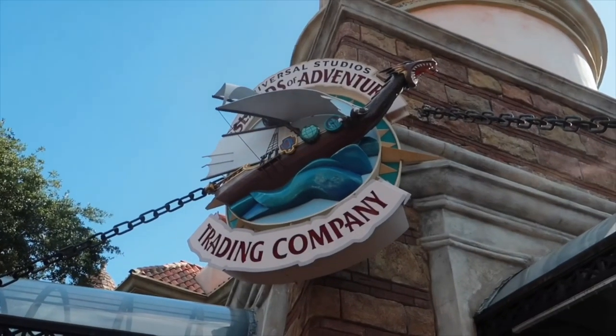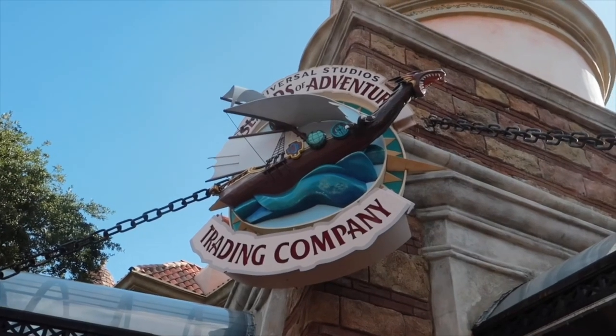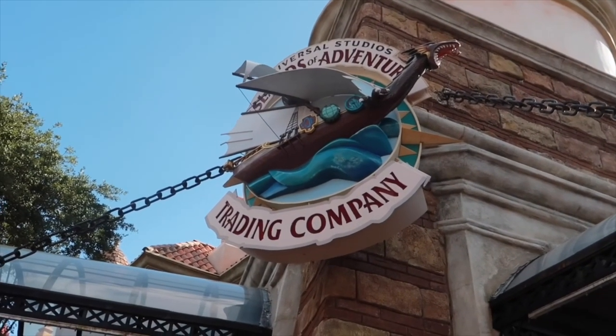Specifically at Islands of Adventure. Because today's a Horror Night day and we don't have Horror Night tickets, so we're not going tonight. For this little shopping trip, we're here at the Universal Studios Islands of Adventure Trading Company.